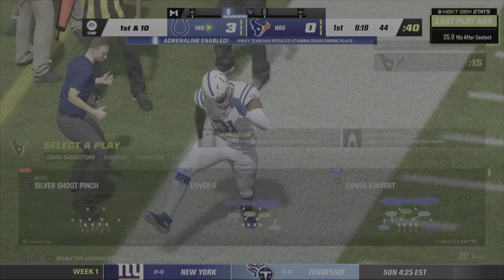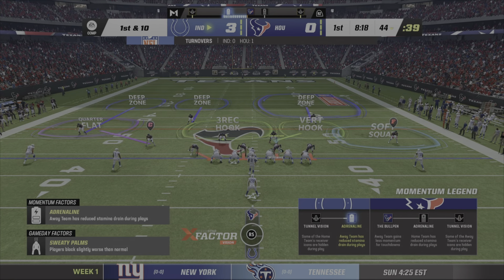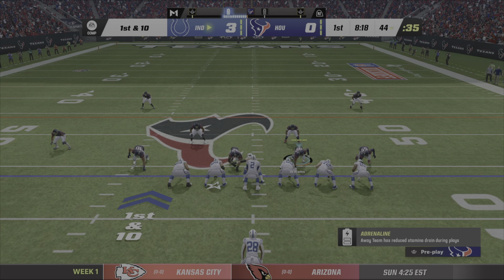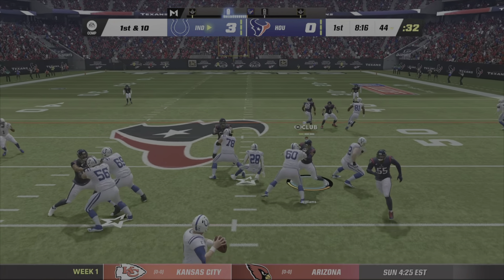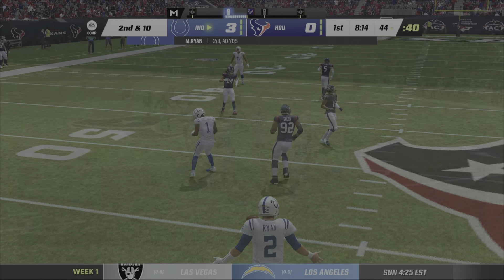Up at the 43. That one was in the air for an agonizingly long time — just begging to be picked off. It's one thing if you're throwing a ball like that trying to lead someone into an area, but that ball needed to be thrown with a lot more conviction. As a result, it's an easy interception.